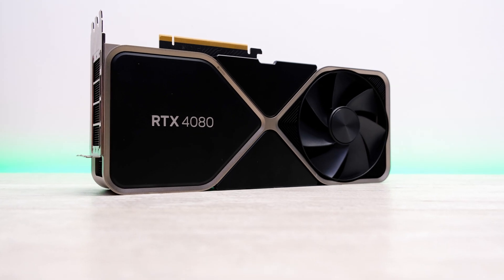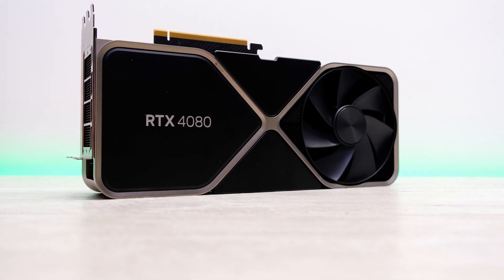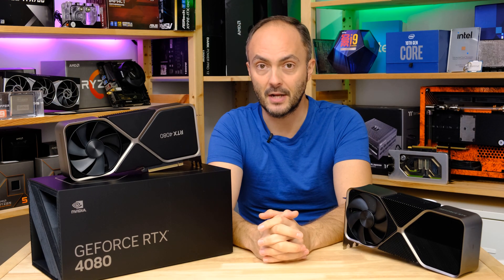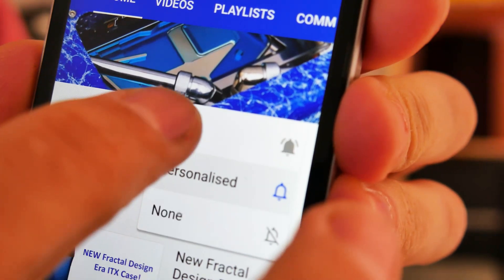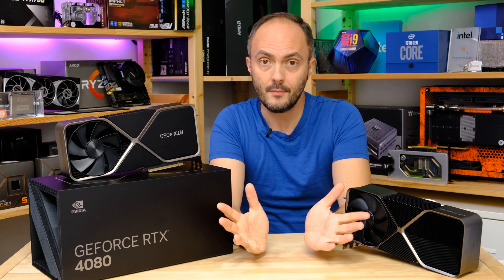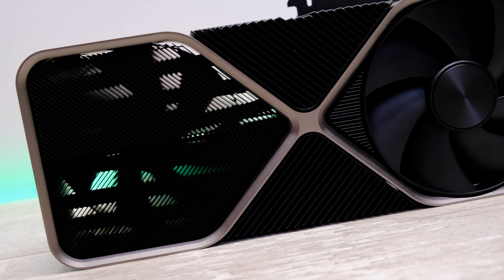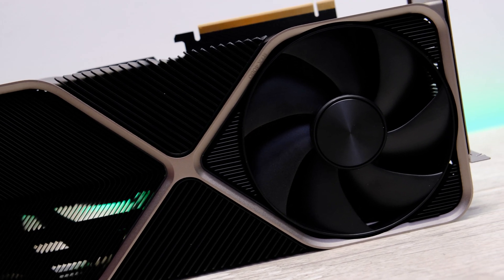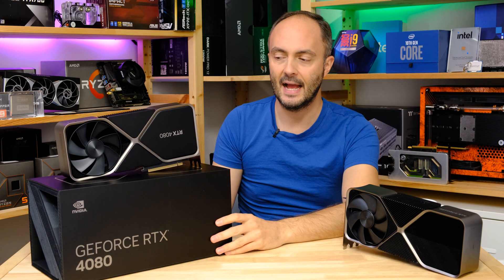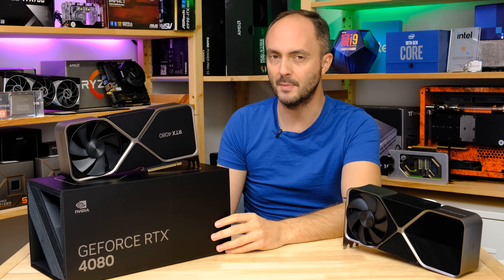Sadly they are not the RX 7000 series because they haven't launched yet, and that's not me saying those cards might not be worth considering instead of the 4080 — I just haven't tested them yet. That's all the more reason to subscribe to this channel and turn on notifications because I will be taking a look at those cards at some point. Let me know in the comments what you think about this video and whether you'd consider this card for your own system, and do like the video as those likes help boost me through the YouTube algorithm.